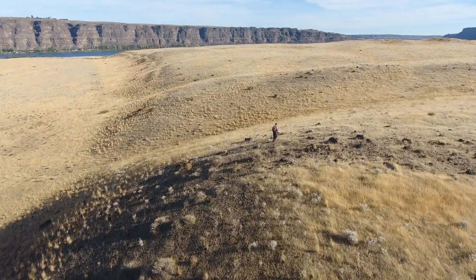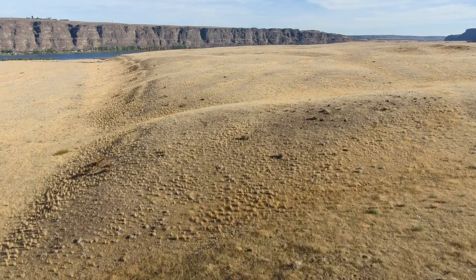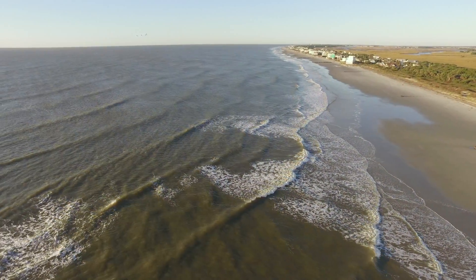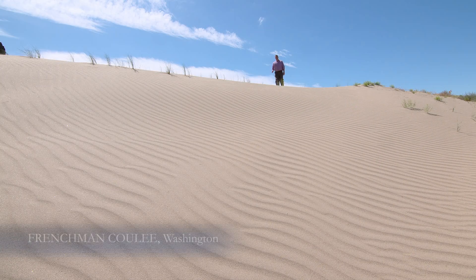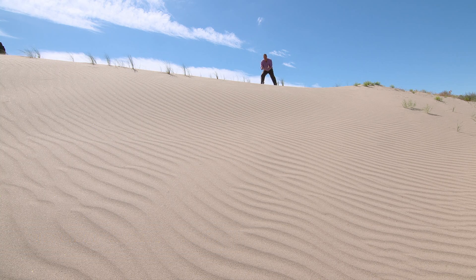Geology is built on the adage: the present is the key to the past. Where do we see ripples in nature today? On a beach, for sure. But also in the desert. This is amazing out here. Have you ever walked on top of sand dunes before? It's a good workout for the legs. But if you stop and look carefully at the surface of these dunes, there's a beautiful little community of ripples.